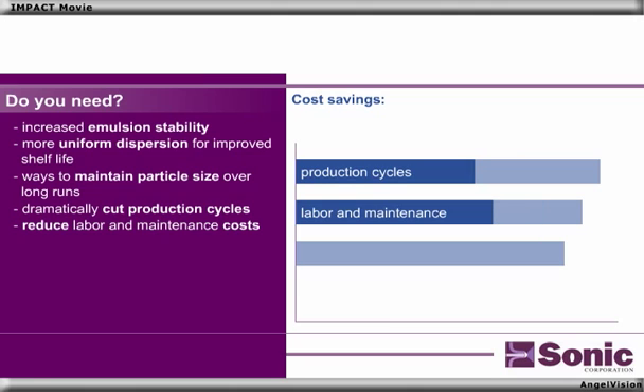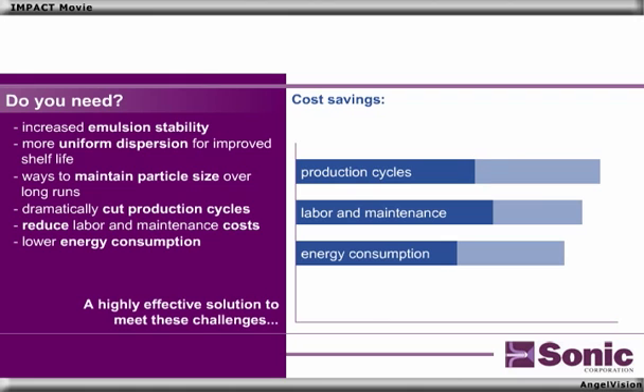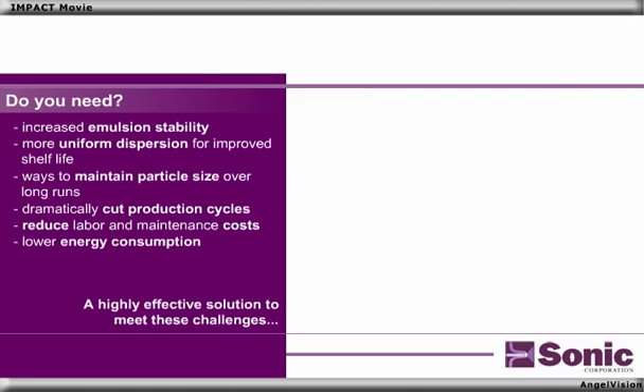Maybe you want to dramatically cut production cycles, reduce your labor and maintenance costs, and lower energy consumption. Sonic Corporation offers a highly effective solution to meet these challenges: the Sonilator.